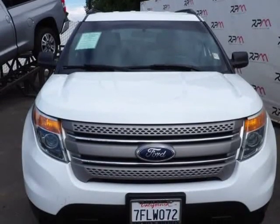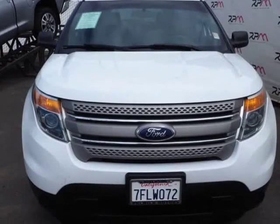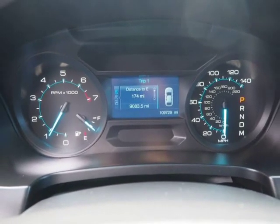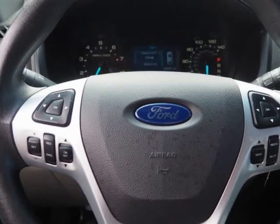Recent Arrival. Awards: 2014 KBB.com 5-Year Cost to Own Award and 2014 KBB.com Brand Image Award.